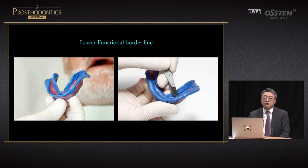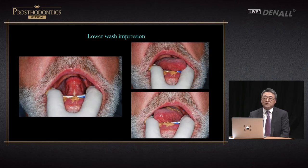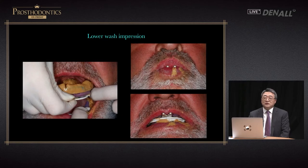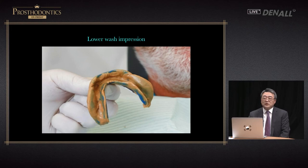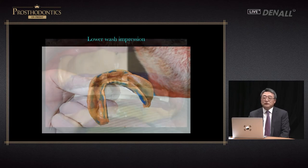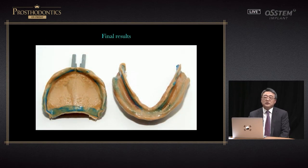Once border molding is complete, the tray in the oral cavity is removed and excessive heavy body is removed. The light body is injected once again and you have the patient repeat the same movement. When border molding with oral cavity was done — protruding tongue and wetting lips — the tray for the upper is inserted and the lower movement is repeated, having patients say U and E repeatedly. This is the impression body we get in the end. Trimming is done and the border area is adjusted.